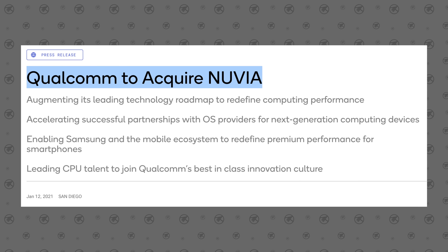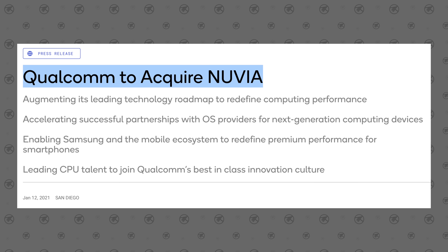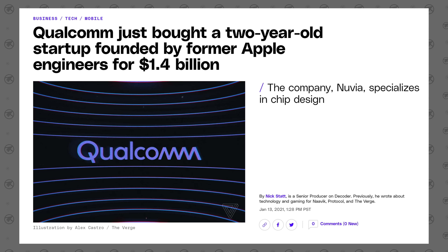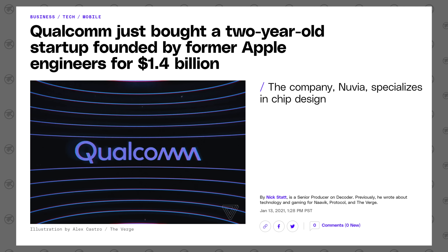Previously we talked about this chip design coming from Qualcomm acquiring Nuvia, which had a couple of former Apple chip designers. This X Elite will be the first chip using technology from those former Apple employees who started Nuvia.